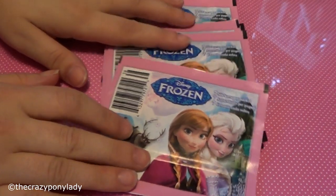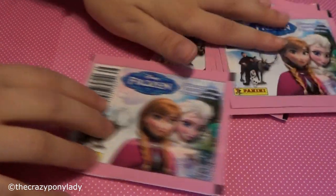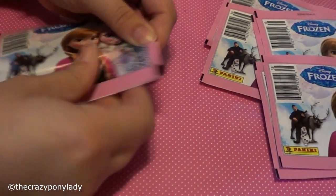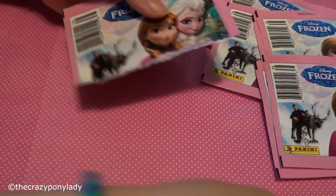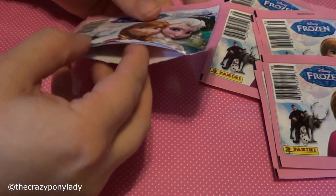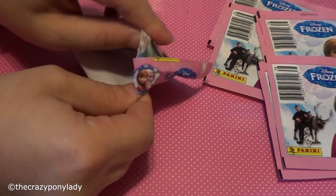So let me get my stickers. These are the sticker packs here — this is what they look like. I have eight of them here. We're going to open these all up and see what's inside. In most cases you'll probably get doubles. I got them all out of the same box, so I don't know if I will or not.